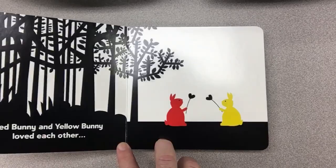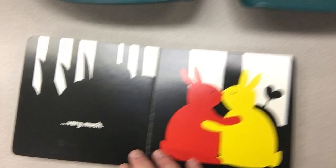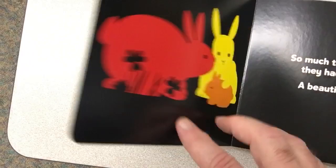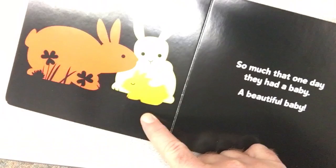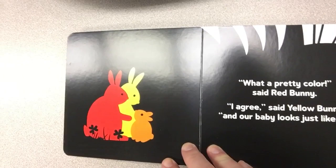Red bunny and yellow bunny loved each other — oh, look at them with their hearts — very much. So much that one day they had a baby, a beautiful baby. There's red bunny and yellow bunny, and together they made an orange bunny.